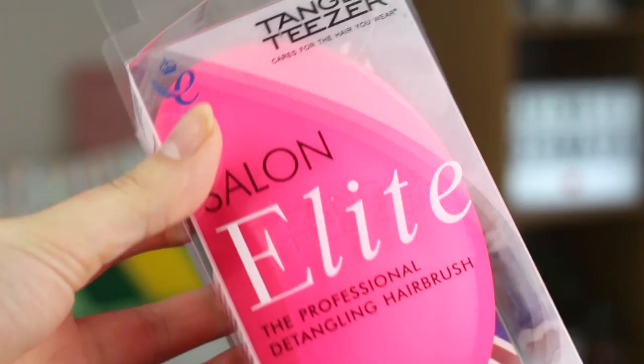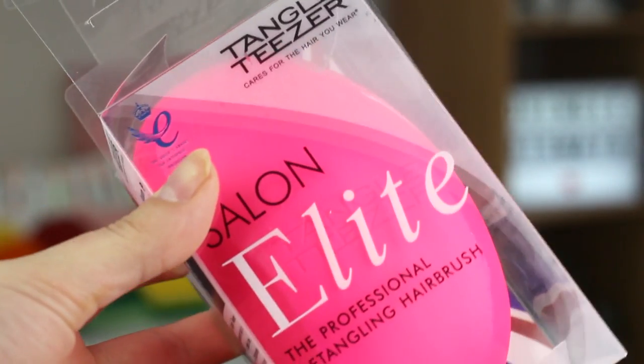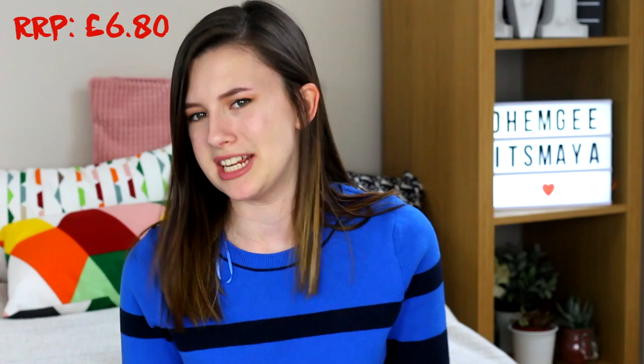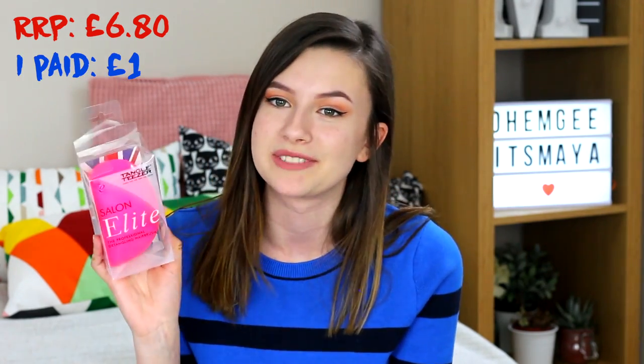Next hair thing — I'm ridiculously excited for this. I only went and got a Tangle Teezer! Just since I was about 12 years old I've wanted to own one, but it's RRP £6.80 and little Maya wasn't going to fork out £6.80 on a hairbrush. So when I saw this I had to pick it up because it's a pound. Never been used either, still in packaging — so buzzing.